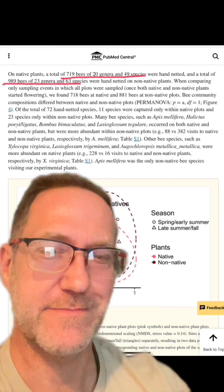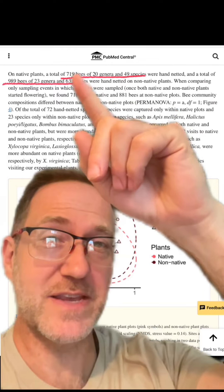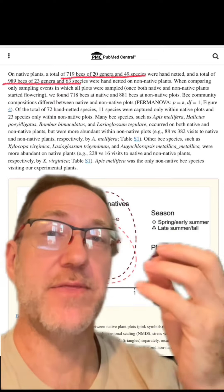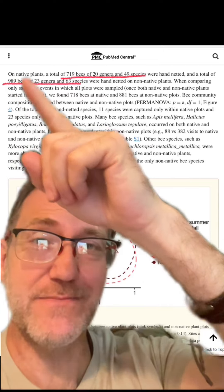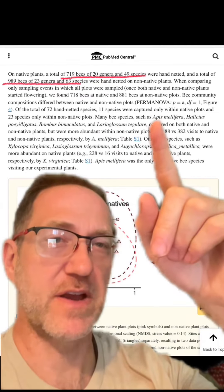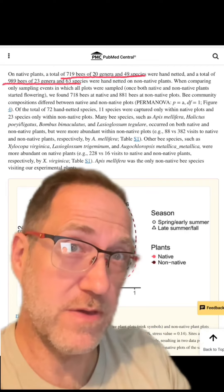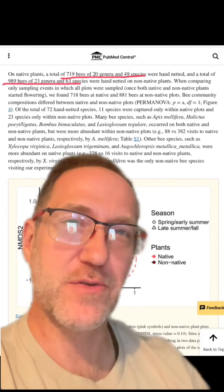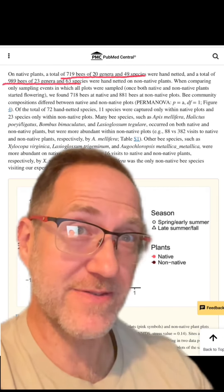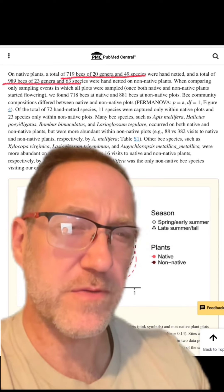Let's get a little bit nerdier. First, a little bit about the details in the bee study. The researchers found 719 bees and 49 species on the native plants. Meanwhile, on the non-native plants, they found 989 bees and 63 native species. The only non-native bee they found in their study was the honeybee — so all the others on both the native and the non-native plants were native species.